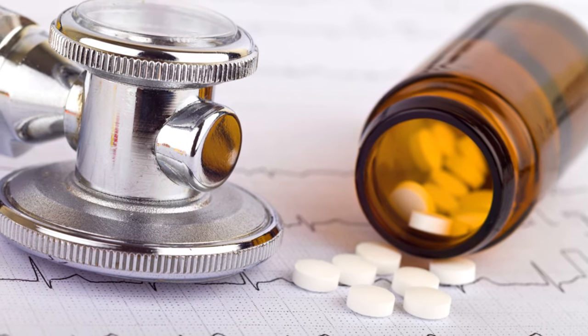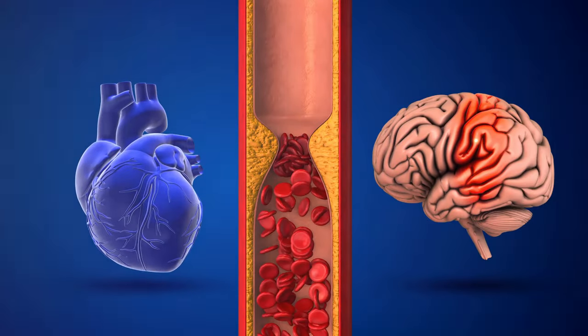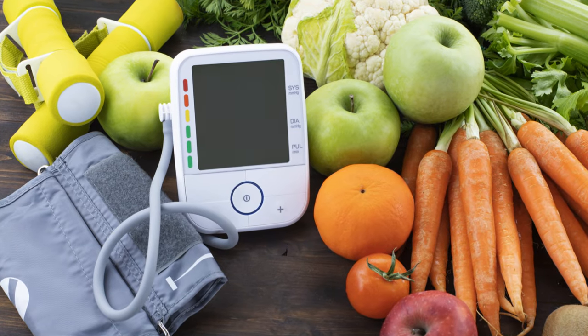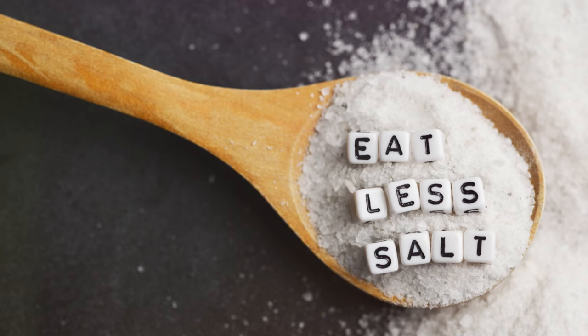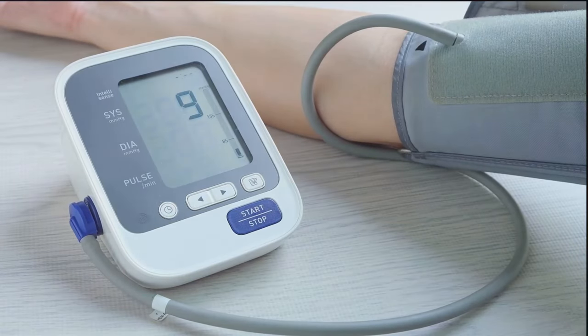Keeping those numbers in check isn't just about avoiding medication. It's about protecting your heart, your brain, and even your kidneys from damage. Regular checks, maintaining a healthy weight, eating a balanced diet, reducing salt intake, and regular physical activity can all help manage your blood pressure.